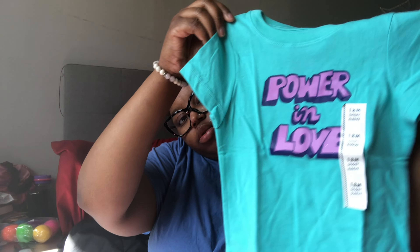The baby also has a shirt — it says 'Power in Love,' in a nice little blue and purple.